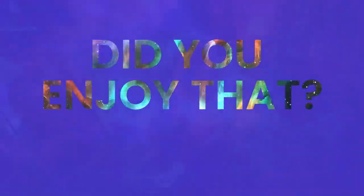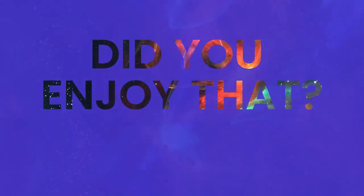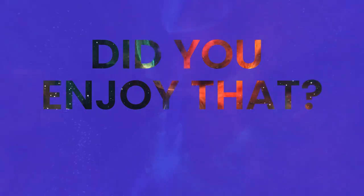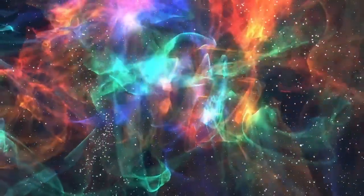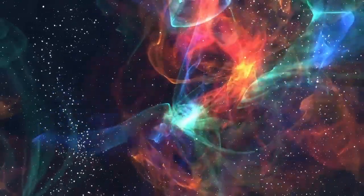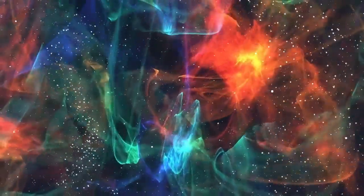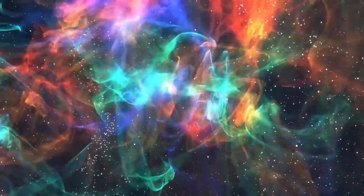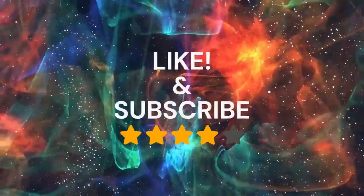Did you enjoy that? These five breathing techniques can help you find your zen and calm your mind. Try them out the next time you're feeling anxious or stressed. Remember, your breath is always with you and it can be a powerful tool to help you find peace and relaxation. Thanks for watching. Don't forget to like and subscribe for more tips and tricks on how to live a happier, healthier life. Blessings. Thanks for listening.